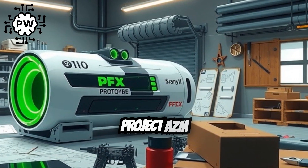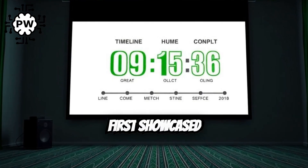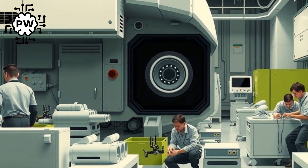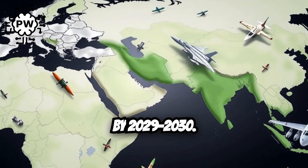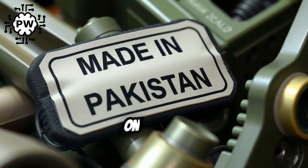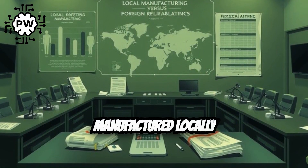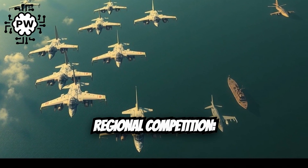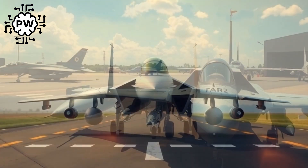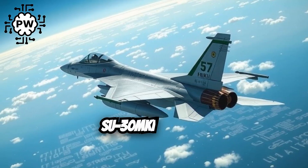Project ASM was launched in 2017, with the PFX prototype first showcased to the public at Ideas 2024 in Karachi. Production is targeted for completion by 2029–2030, with a higher percentage of components manufactured locally by PAC to reduce reliance on foreign suppliers. The PFX is being positioned to compete directly with India's Tejas MK2, Rafale, and Su-30MKI aircraft.